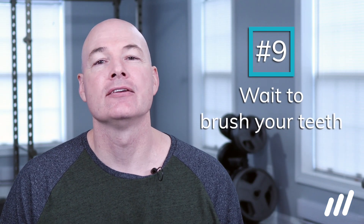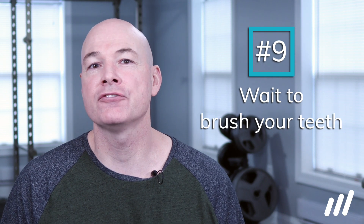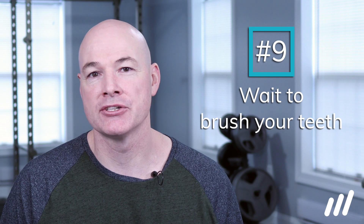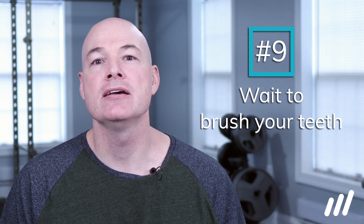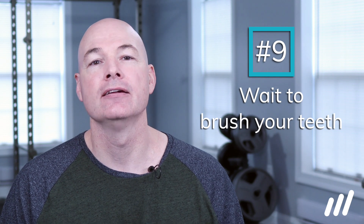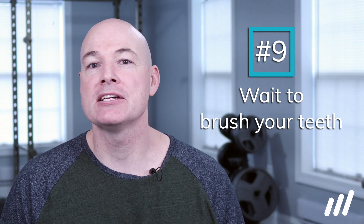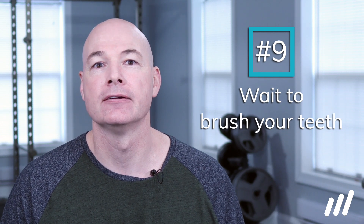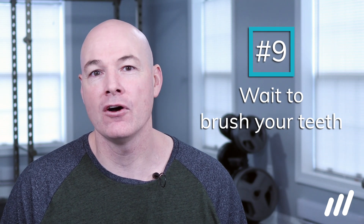Tip number 9 is to wait to brush your teeth in the morning. Standing flexion or bending is often not tolerated, especially in the morning. If you just can't survive not brushing your teeth immediately after getting up, stand up to brush your teeth — don't bend over the sink. When you do bend over the sink, place your other hand on the sink to take some of the weight and strain out of your back, and don't hang out there for very long. Stay bent only as long as you must.